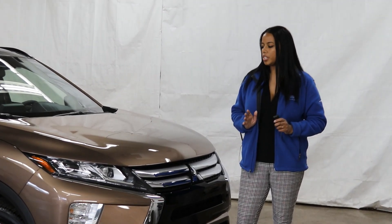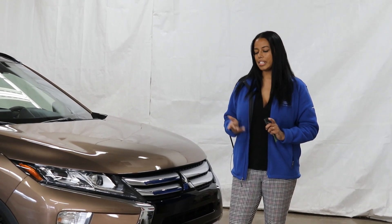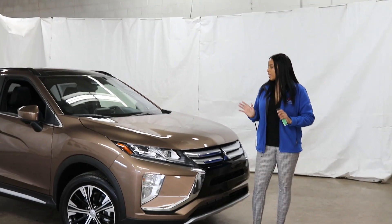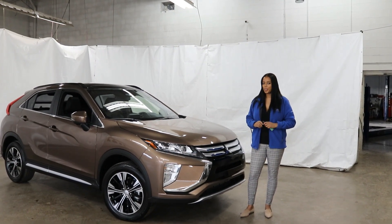With the ES trim, you still get your 16-inch alloy wheels but now you get two-tone alloy wheels — a much better design. We will show you videos of the other trim levels, but this particular video is on the 2020 Mitsubishi Eclipse Cross SEL Touring.